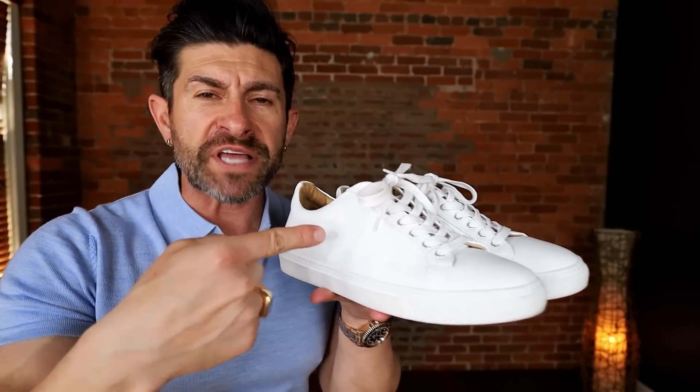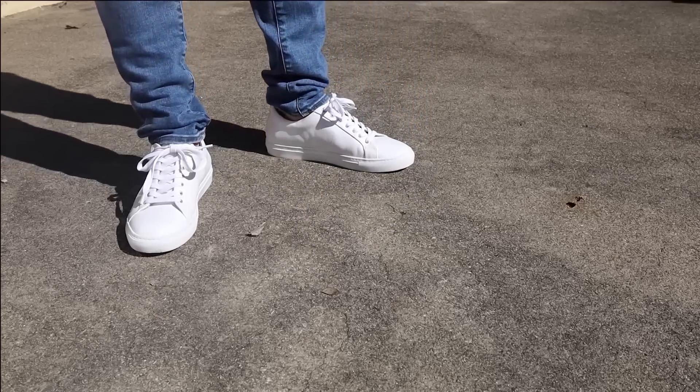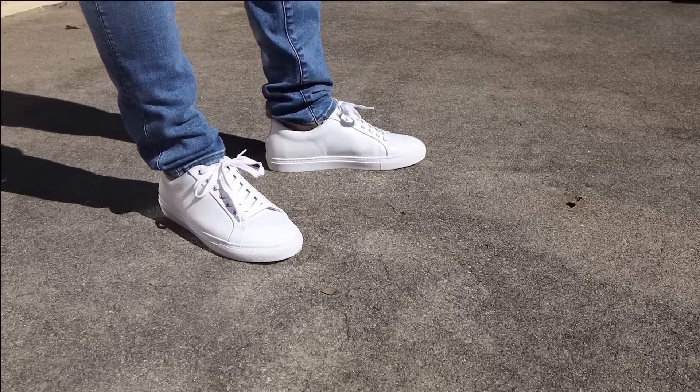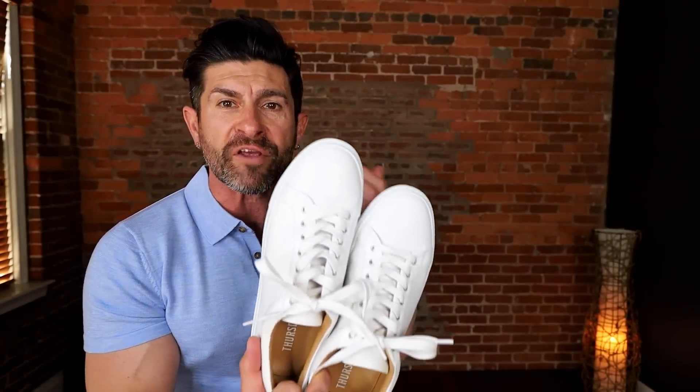The first summer essential I'd like to talk about is shoes — two pairs. White minimal sneakers and a brown pair of leather loafers. The white minimal sneaker, in my opinion, is a must-have for every stylish dude because of the sheer versatility. They look great with jeans, they look great with chinos, they also look great with slacks. You can dress them up, you can dress them down. And when they have a very minimal aesthetic, it's going to be very versatile and really lets your outfit and other pieces shine.